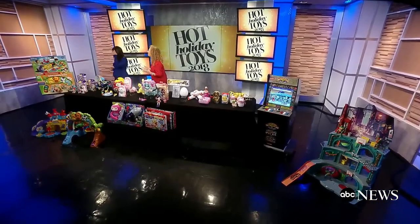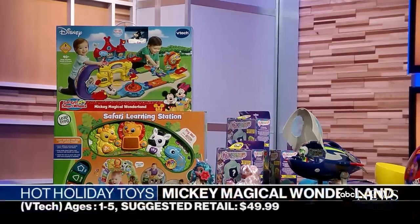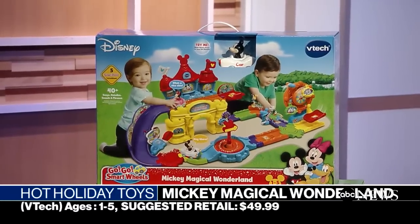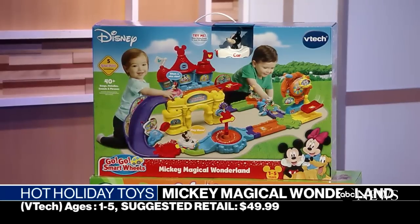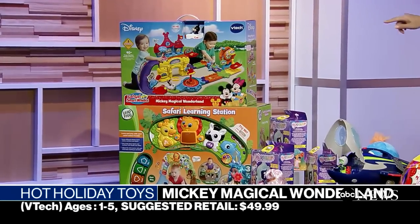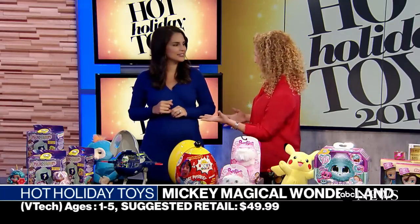So let's start with our little ones. GoGo Hot Wheels has been around for a little while but this year we're making it magical because Mickey is joining the party. So we have our magical wonderland. GoGo Smart Wheels has the Ferris wheel, gears, and a ramp. It's compatible with all the other GoGo Smart Wheels you might have, and there are five smart points on the track. There's an ice cream shop too. When Mickey hits those smart points you're going to hear songs and phrases.